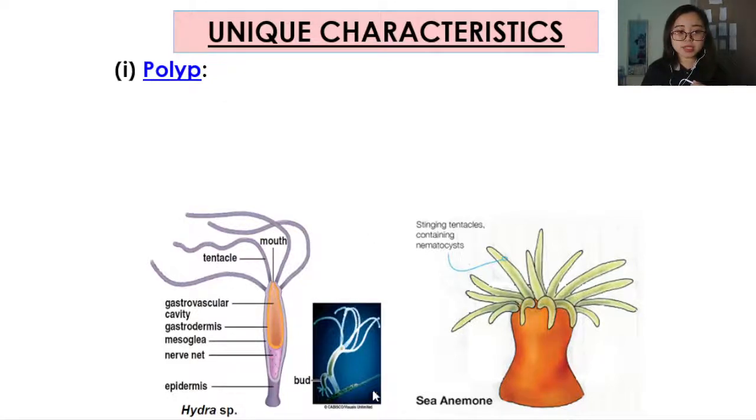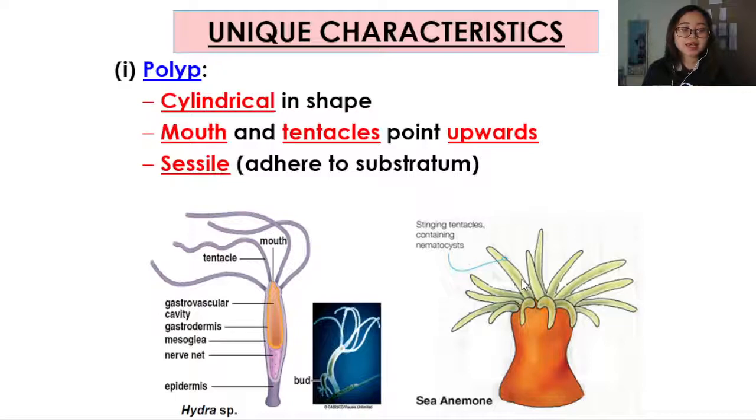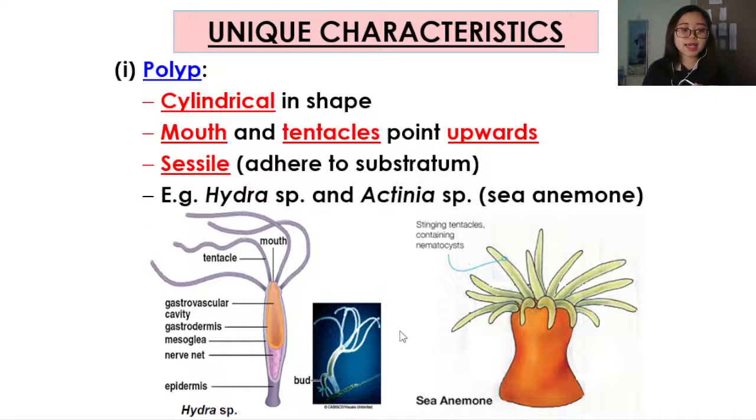When it is in polyp shape — these are diagrams showing cnidarians in polyp body shape — it will be cylindrical. The mouth and the tentacles will be pointing upwards. As you see in this Hydra species diagram, the mouth is up here and the tentacles are moving up. In sea anemones, the mouth is in the middle surrounded by green stinging tentacles. When they are in the polyp body shape, they're usually sessile and adhering to a substratum — the bottom part will attach to, for example, rocks, sand, or other surfaces. So it's not going to be moving around when it is in polyp form. Examples are Hydra species and Actinia species, which is sea anemone.